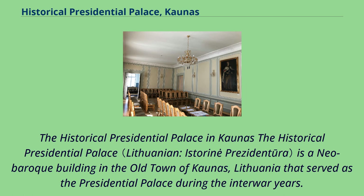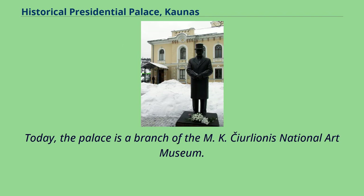The Historical Presidential Palace is a neo-Baroque building in the old town of Kaunas, Lithuania, that served as the presidential palace during the interwar years. Today, the palace is a branch of the M.K. Čiurlionis National Art Museum.